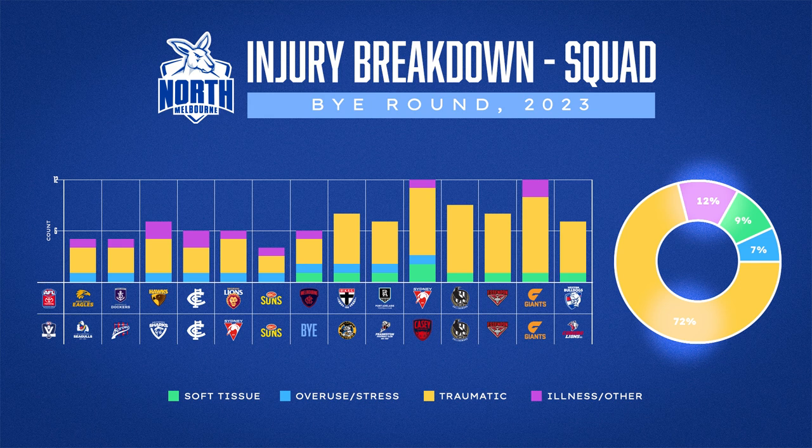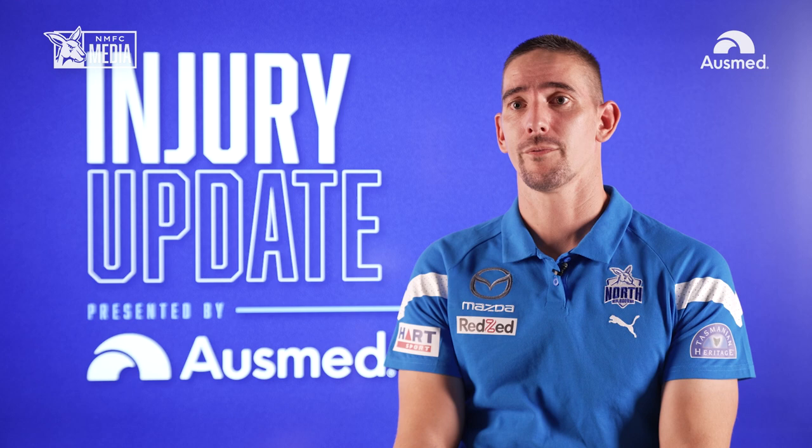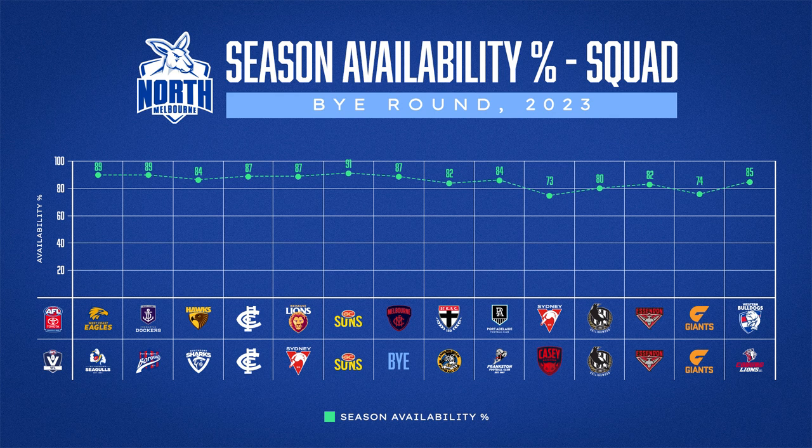A quick synopsis: looking at controllable versus uncontrollable factors, we've lost 84% of our missed games due to uncontrollable factors this year, which is extremely high. Our soft tissue and overuse injury rates have been pretty low, which is something we're really proud of, but we've been dealt a really high number of traumatic injuries in this first half of the year.